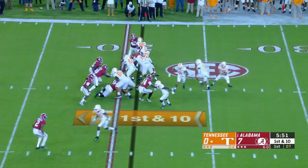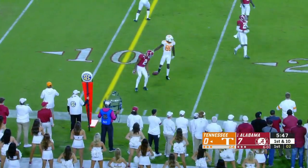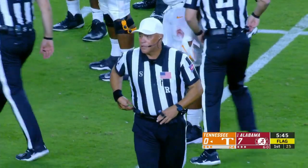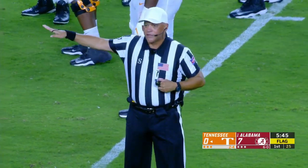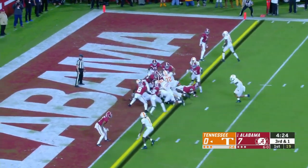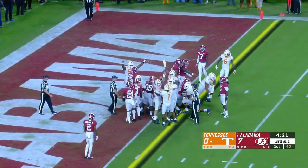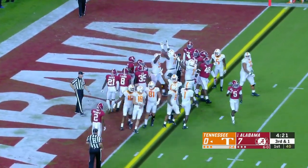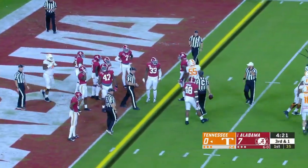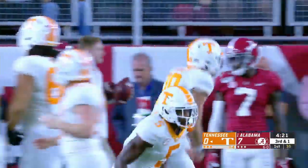Two tight ends in for Tennessee. Maurer off the play fake, trying to get a little too cute hitting Dominic Wood-Anderson — and it's going to be a penalty. Holding, defense, number 24. Maurer — did he get there waiting for the signal? Still no signal, which means no touchdown.